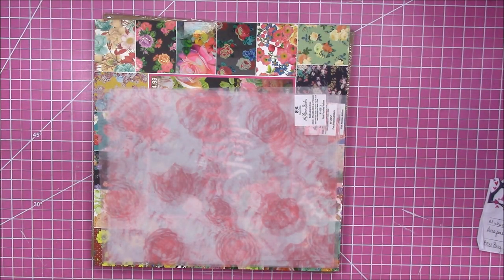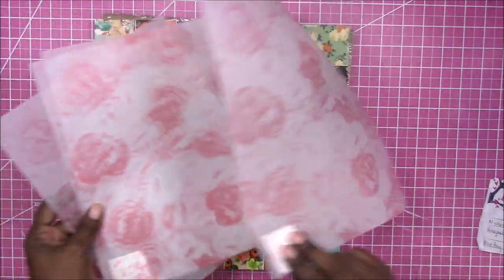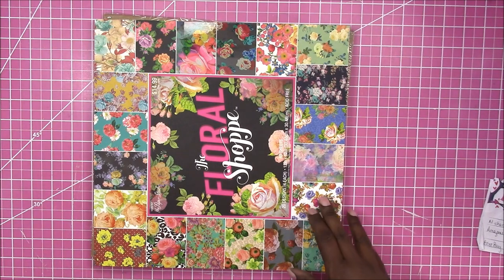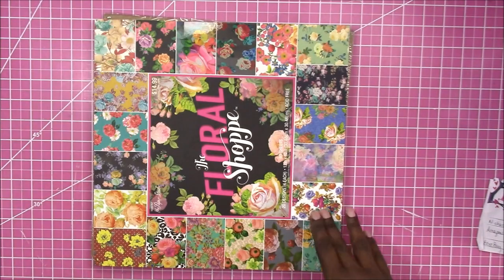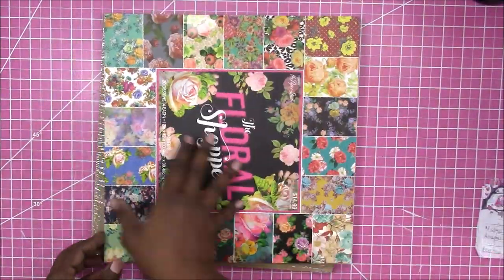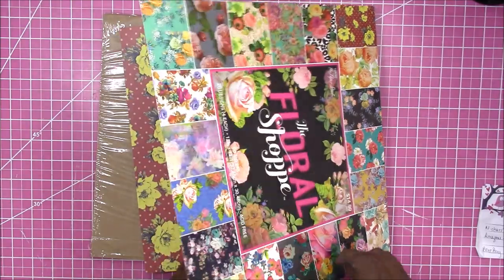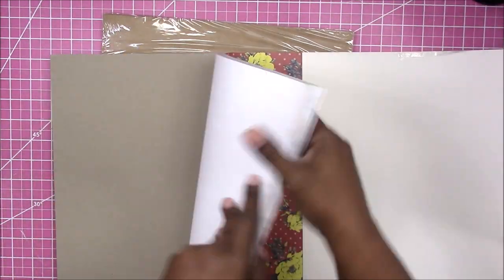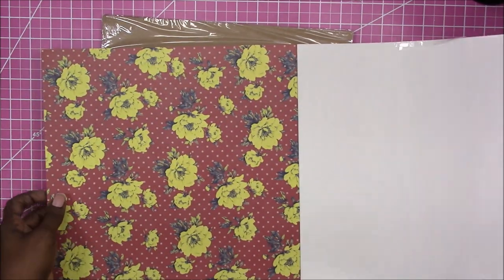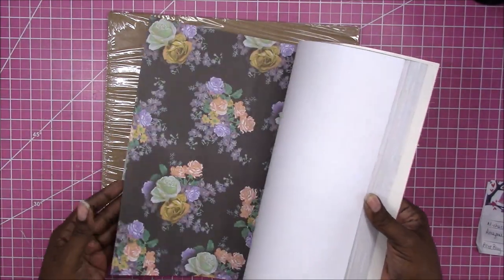I also picked up these vellum sheets that I will cut into double pocket envelopes — Pink Peonies vellum. Then I picked up this paper pad. I'm using this thinner paper because when you make the envelopes with cardstock, the smaller envelopes get a little bulky, and I found that the thinner scrapbook papers tend to work better. It can get too bulky.